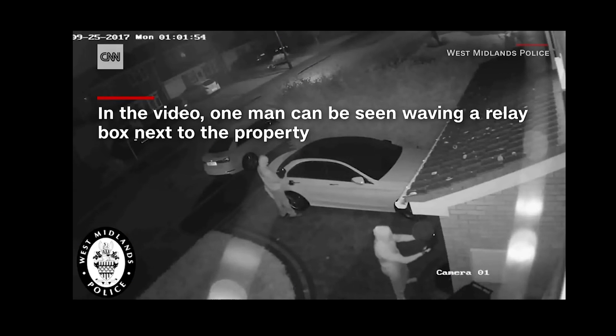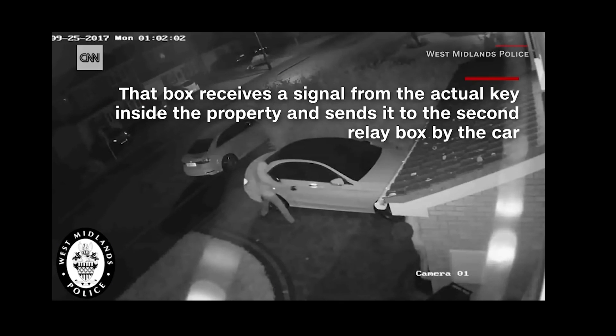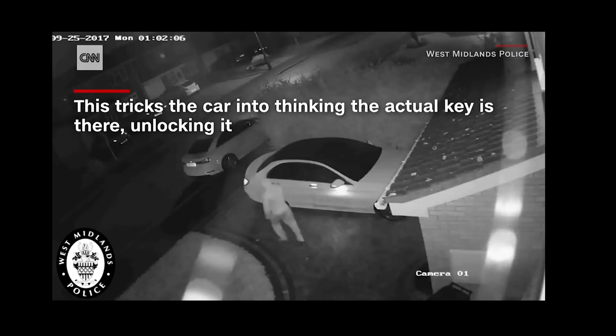They discovered their car had been stolen from their driveway in Essex, but further surprise came a month later when it was found loaded onto a shipping container in Tilbury Docks, bound for the central African state of Congo.